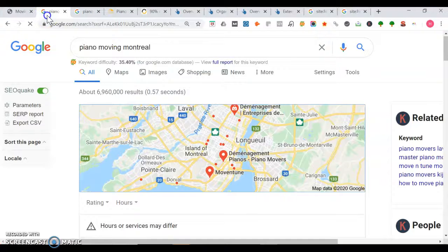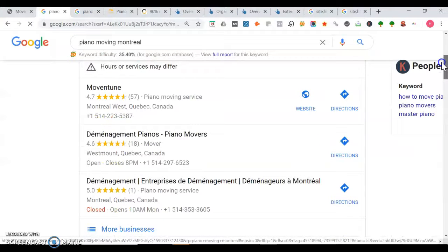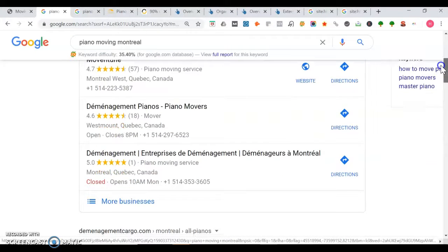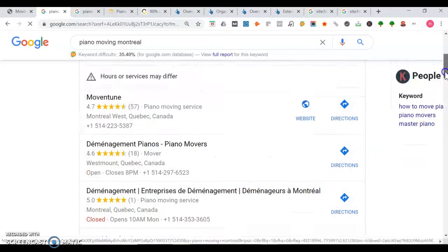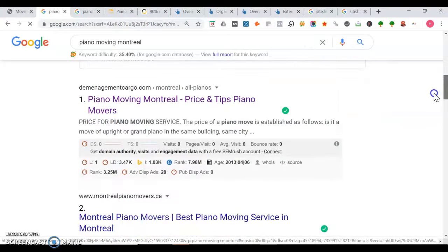I'm going to show you what happens when you search for piano moving in Montreal — that's where you are. The first thing we see is the map portion of Google. We've got Move in Tune, we've got the Management Pianos — it looks like they have two listings right there. This could be an opportunity for you to rank, because out of the top three listings, only one of them has a website. Now once we go down, we get to the organic section — this is where you want to own space.